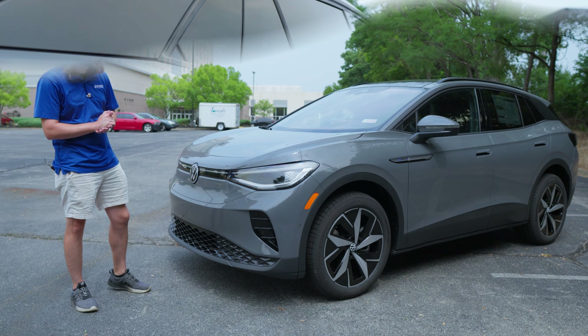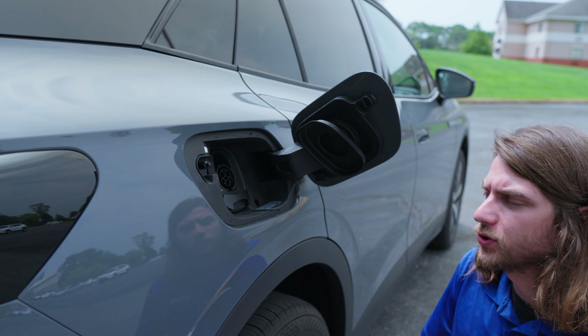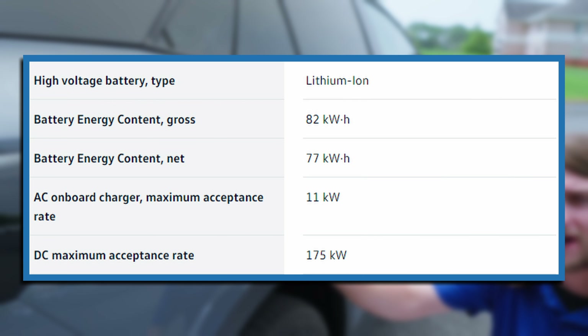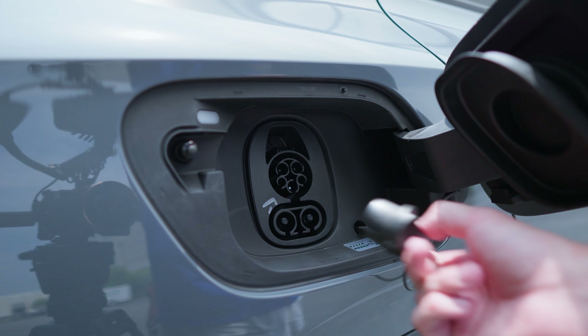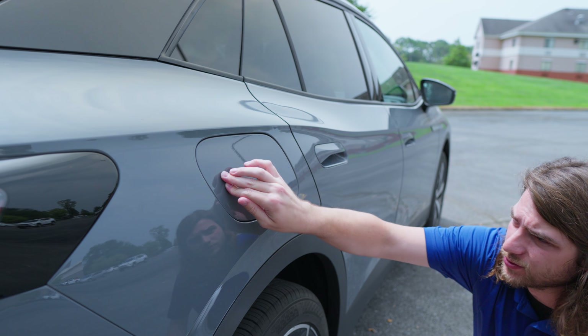Here on the back right of the car we have our charge port — push there to open it up. This has an 11 kilowatt onboard AC charging port with DC fast charging up to 175 kilowatts. There's a little LED light back here for better visibility as well.